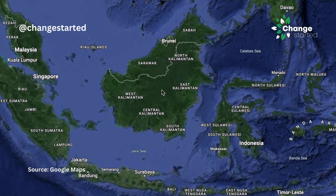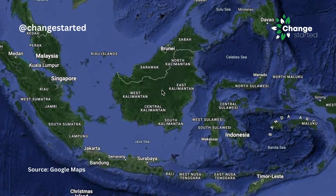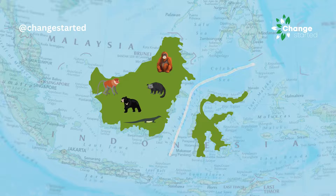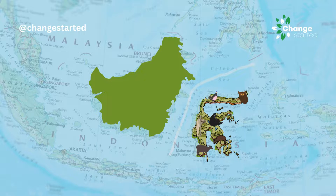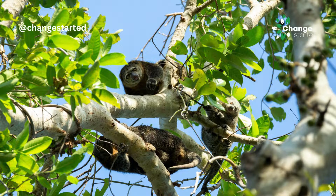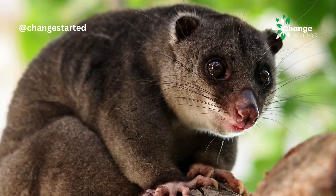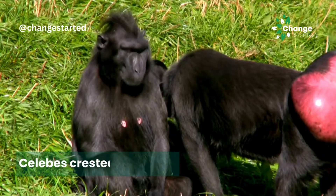Let us look at Borneo and Sulawesi, amongst the largest islands in Indonesia. Borneo, which is on the left side of the Wallace Line, does not have any marsupial mammals. While the neighbouring island of Sulawesi is a treasure trove of biodiversity with a surprising number of endemic species including marsupials. Here you will find marsupials like bear cuscus and dwarf cuscus, as well as other animals like tarsier and macaque.